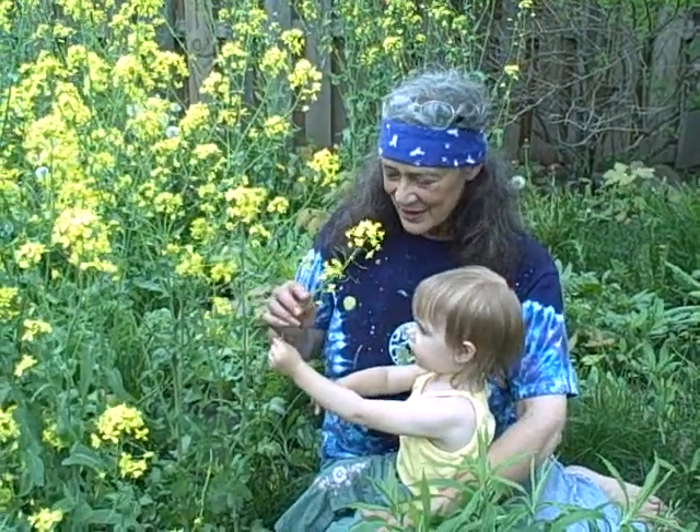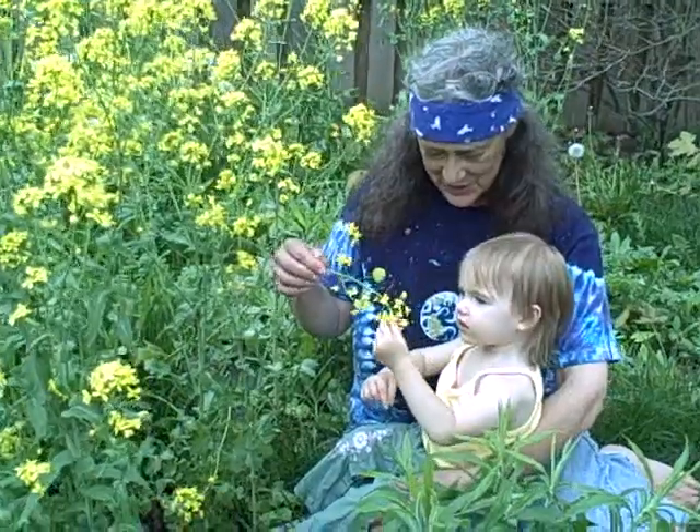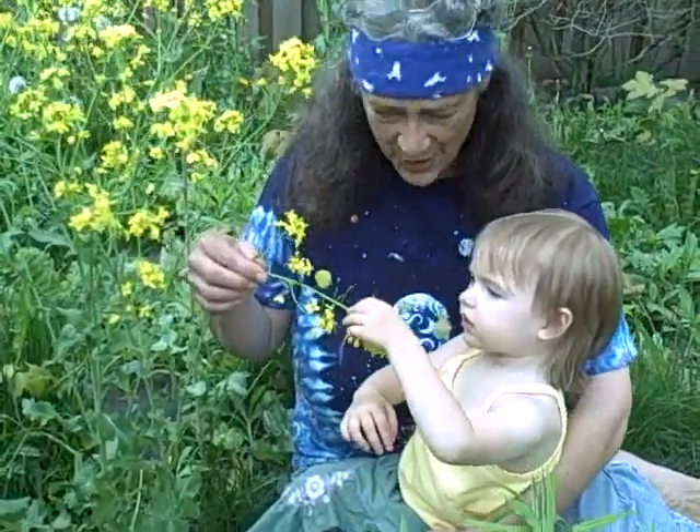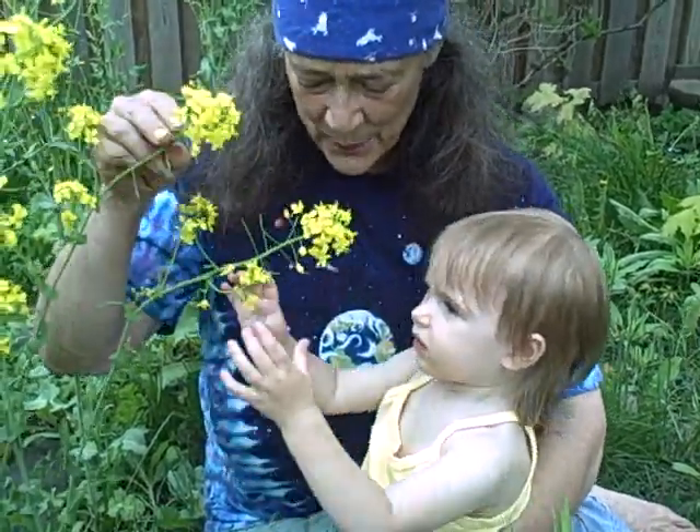Monica Jean, look at this. Kale from last year that we didn't harvest. Now it's flowering. It has a typical mustard family flower with four yellow petals.